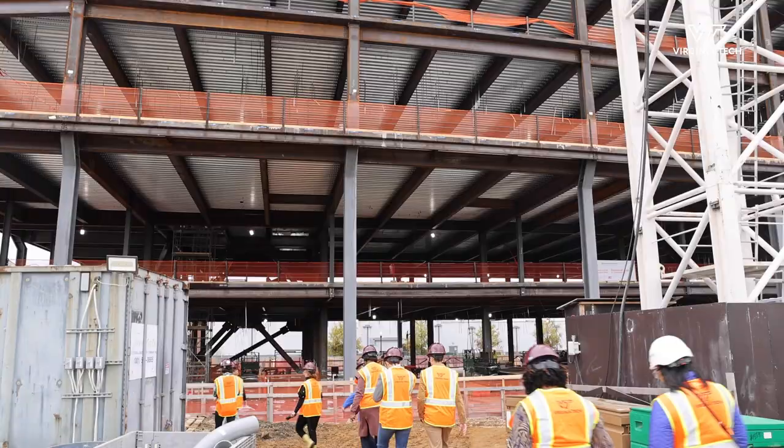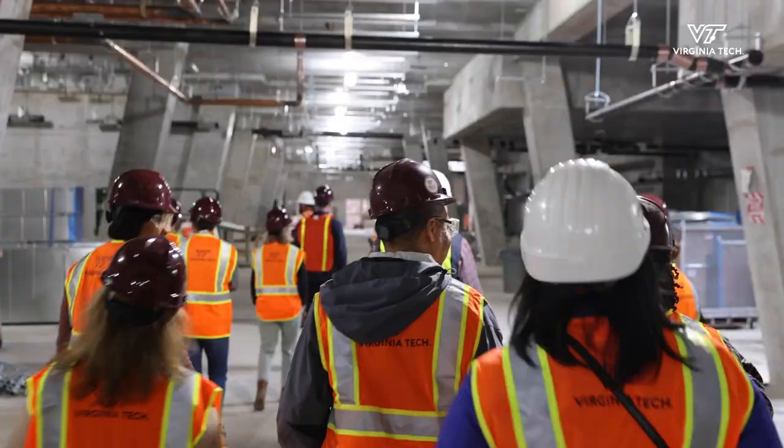We had a wonderful tour of the whole site. We got to see the ground floor and one of the parking garages and it's incredible progress. We're really on schedule and plan. We're excited to be opening in 2024.